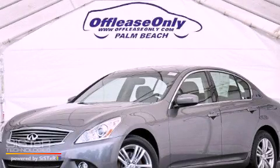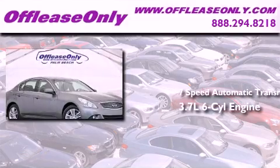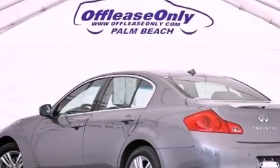This is a 2012 Infiniti G37. This car has a 7-speed automatic transmission, a 3.7-liter V6, and all-wheel drive. Plus, having just come off-lease, this Infiniti is in like-new condition.